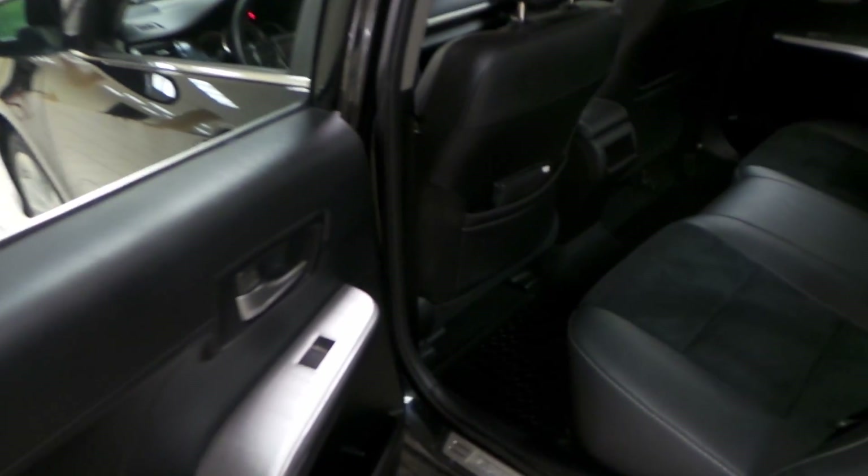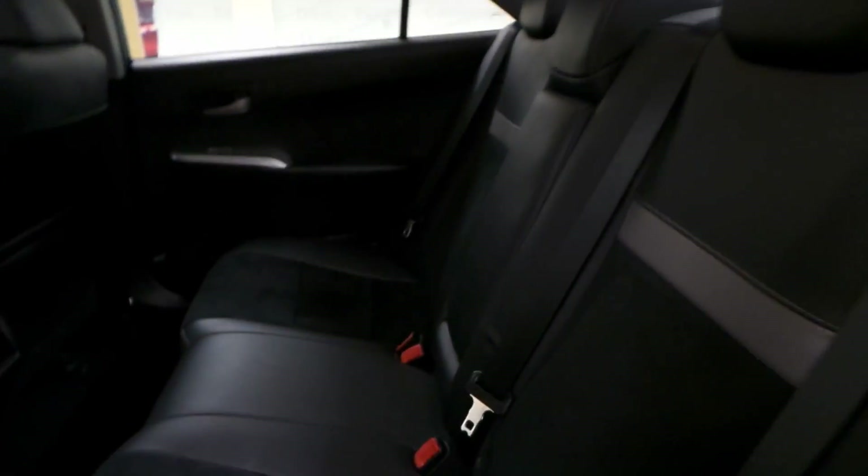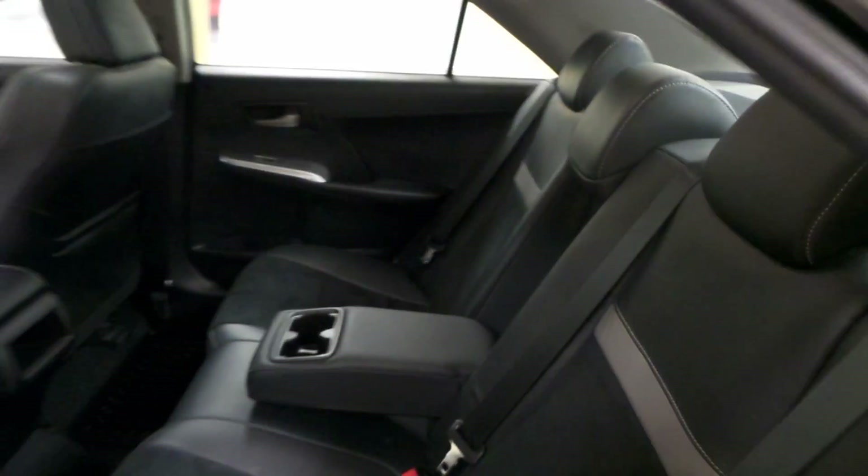For the back seat, power windows and rear floor mats. These seats are in awesome condition. You can also drop down the center for an armrest and cup holders.